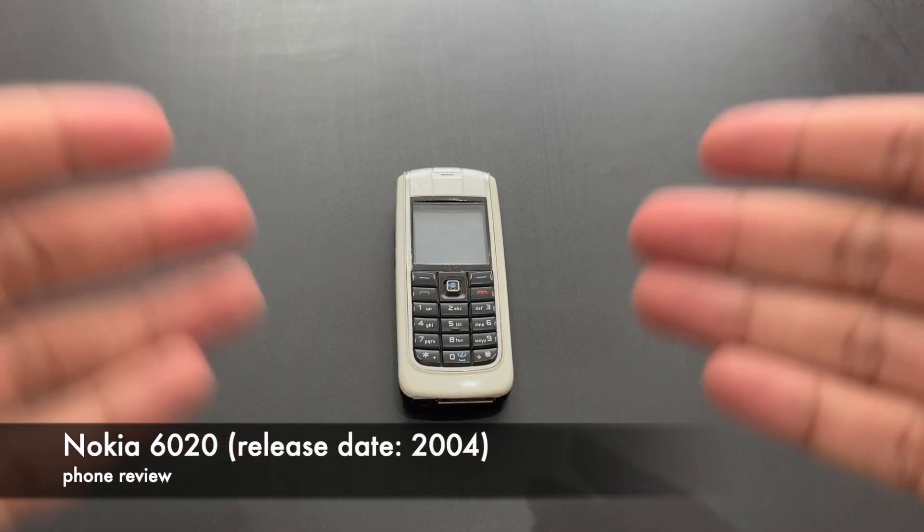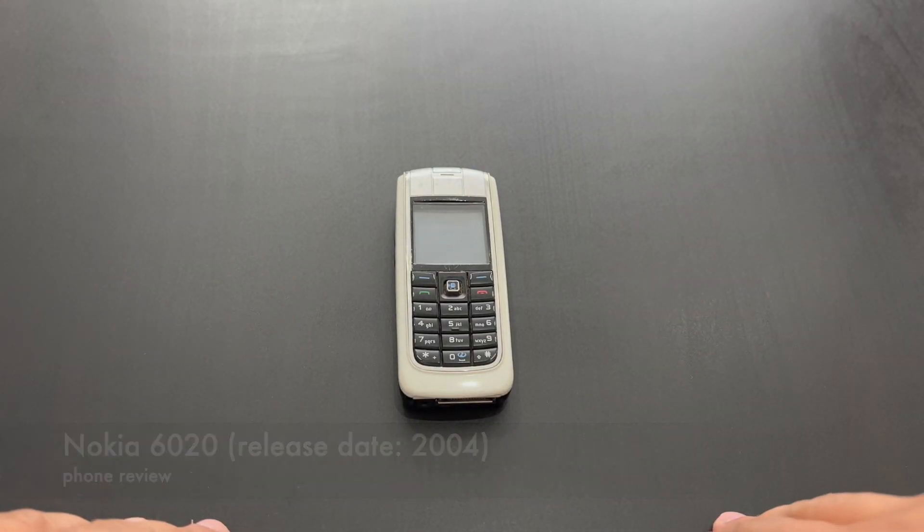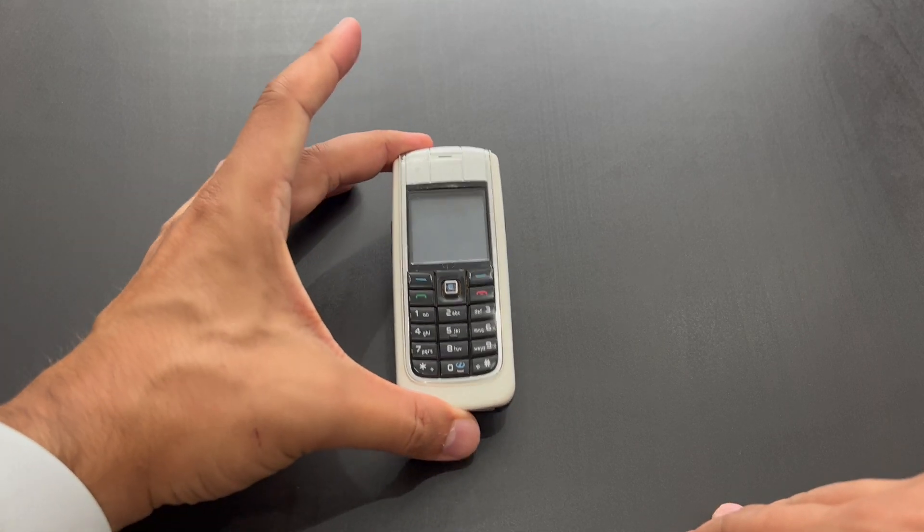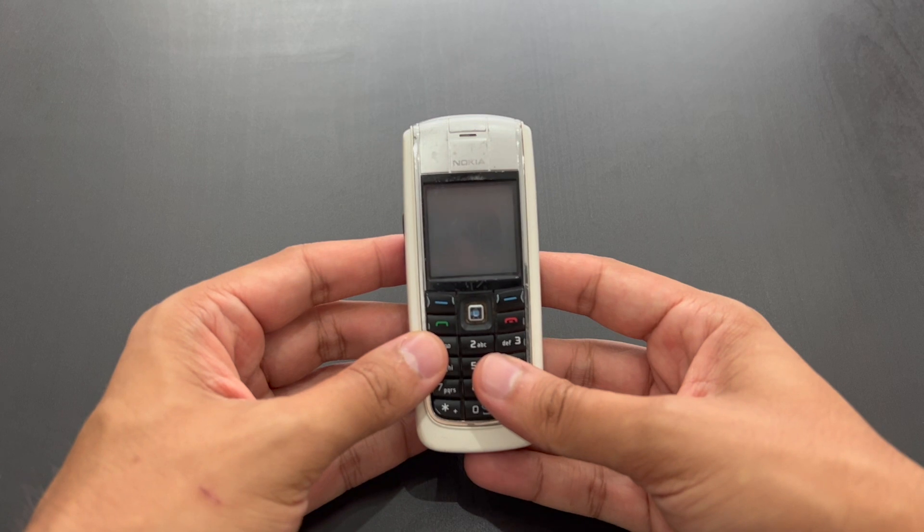Hello everyone! The summer break is over, we've got autumn now, and more phones to look at. Here's the Nokia 6020.